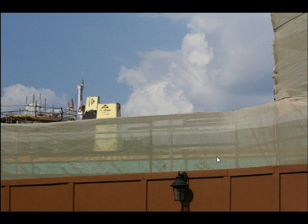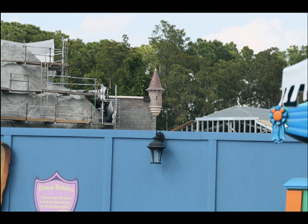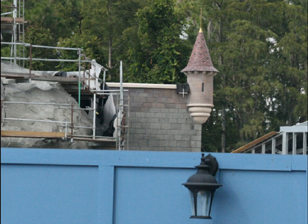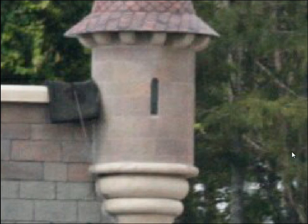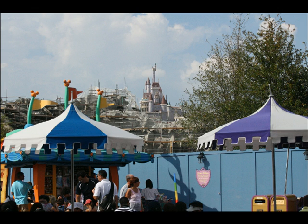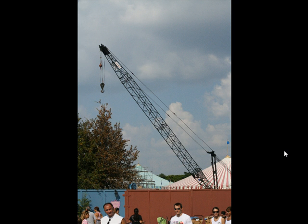Over to the Fantasyland construction — in the foreground is one of the back walls of the castle, and you can see the Beast Castle in the background. They've been doing some work on that front wall and it'll probably look a bit like the back wall. You can see great detail and different colorations in the brickwork — it's going to be pretty marvelous. The rock work on Ariel's Undersea Adventure is also continuing to take on color.